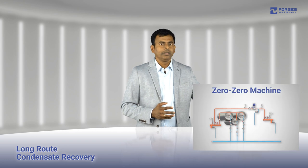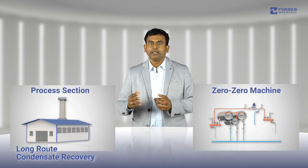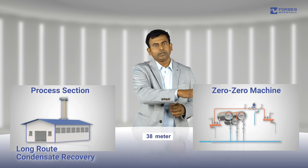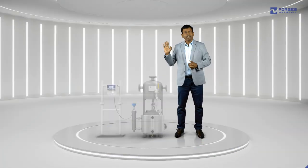Long root condensate recovery also poses a similar challenge. For instance, in the finishing portion of the textile industry, the processing machine is situated in an area which is separated from the process section, and the condensate return is directed through a line that extends over a considerable distance.